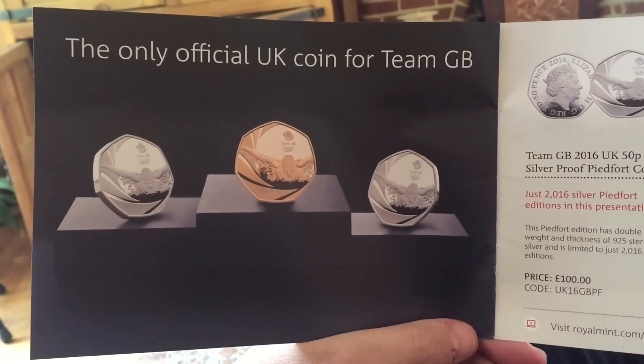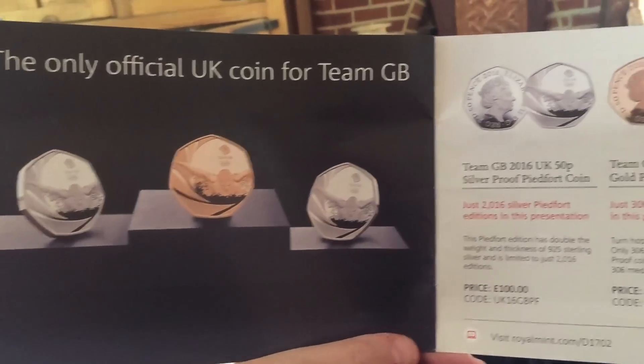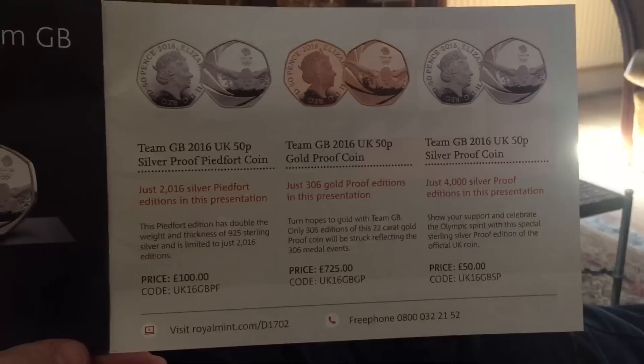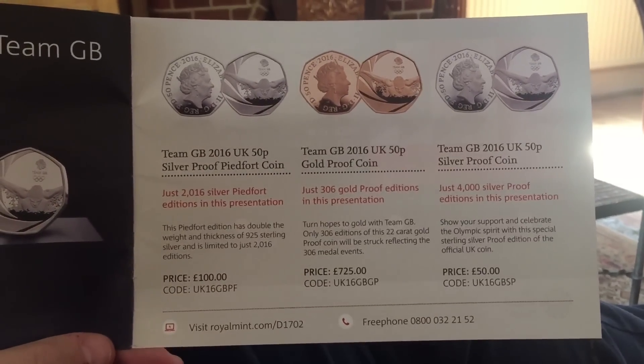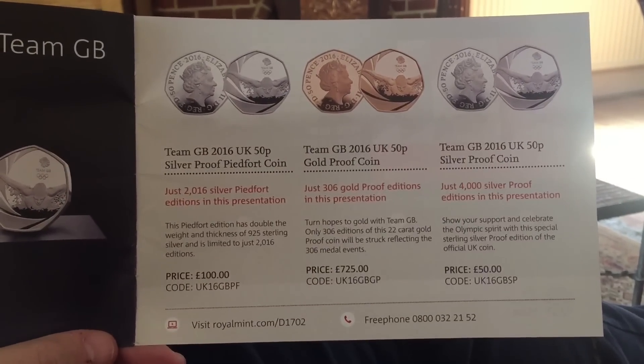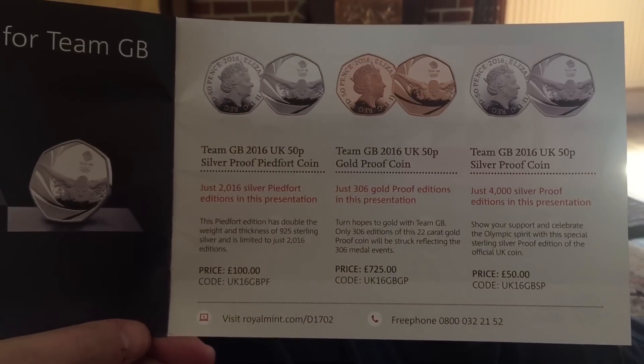There are 306 of the gold ones around, 4,000 of the plain silver ones, and there is a silver piedfort — a double thickness one — 2,016 of those. They're the usual prices that the Royal Mint charge for these things, and it's available now.